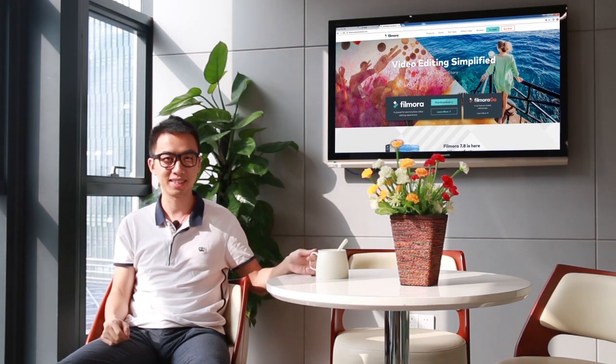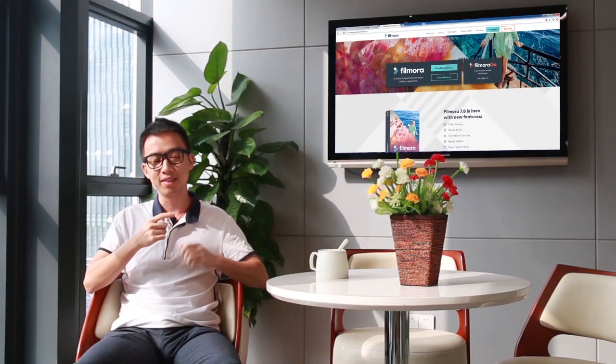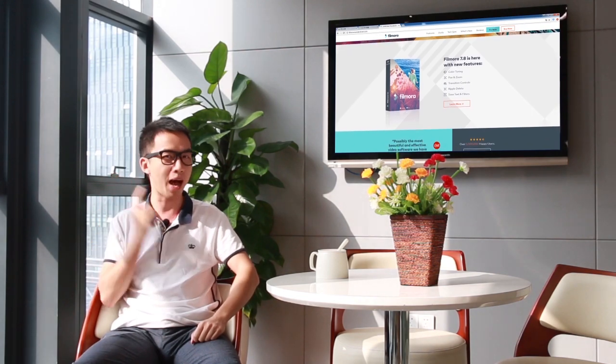How's it going friends, this is Henry. Recently, have you noticed that Filmora.wondershare.com has redesigned? Well, this website isn't just something to attract you and make you download. It also has a lot of useful resources for you to utilize. So today, I'm going to show you what's new on this upgraded website. Check it out.